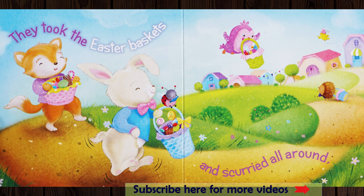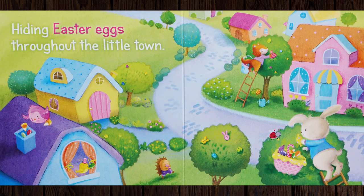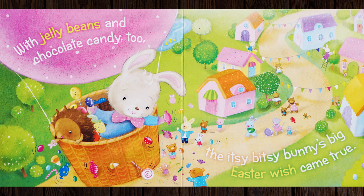They took the Easter baskets and scurried all around, hiding Easter eggs throughout the little town. With jelly beans and chocolate candy too, the Itsy Bitsy Bunny's big Easter wish came true.